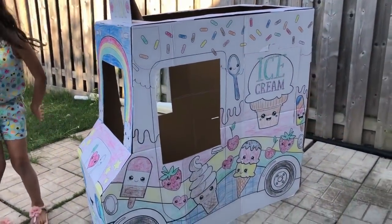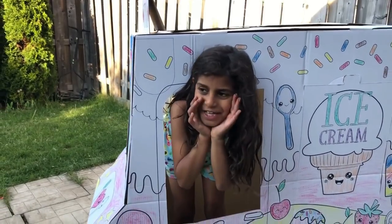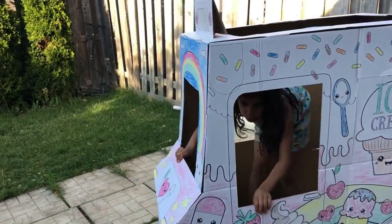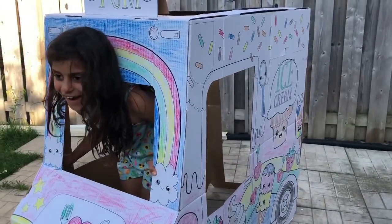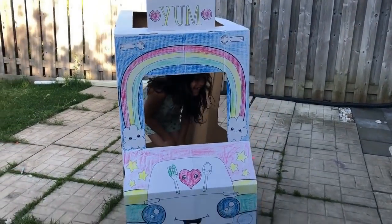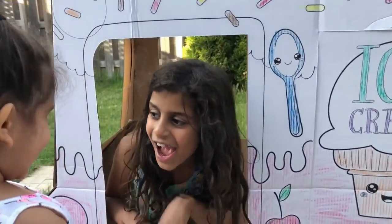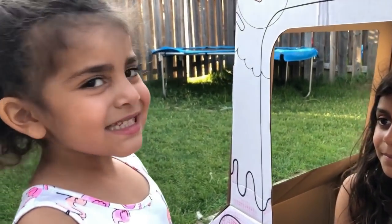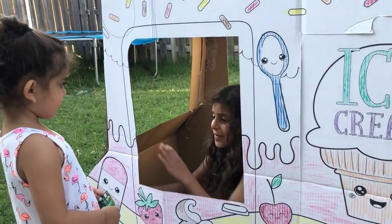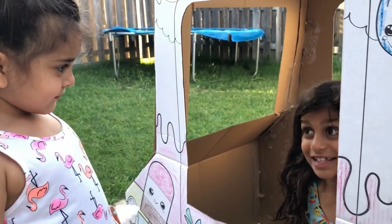Sally! Sally! Ice cream, ice cream! Come get your ice cream! Hi! Hi! What would you like? Vanilla. Okay. Here you go. And do you want strawberry? No, thank you. It's delicious.